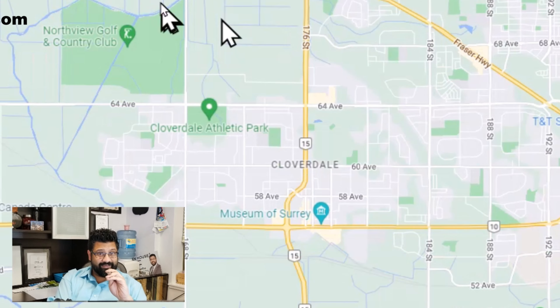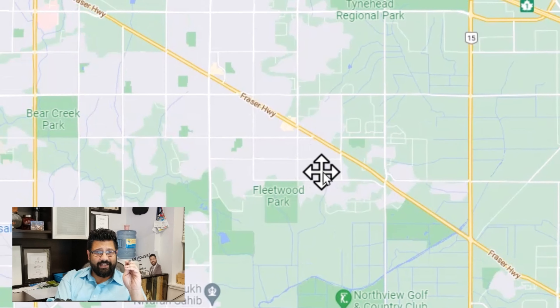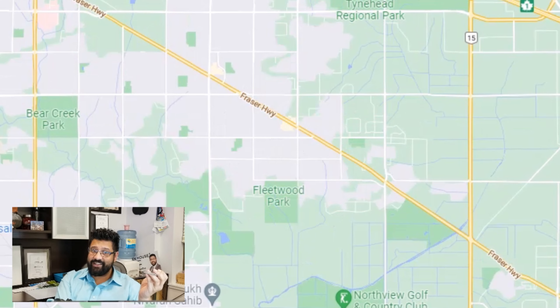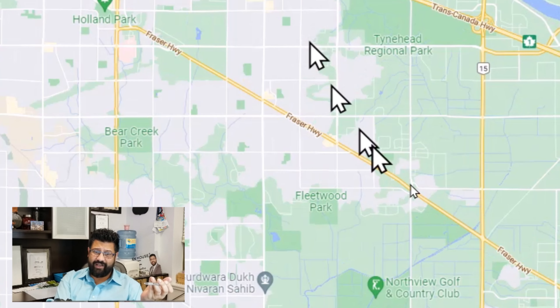In alphabetical order, we're going to jump right to the next area. We see Fleetwood Park and Tinehead Regional Park — there's a hint. We're talking about Fleetwood. My office is on Fleetwood. I love Fleetwood — great area, very diverse as well.